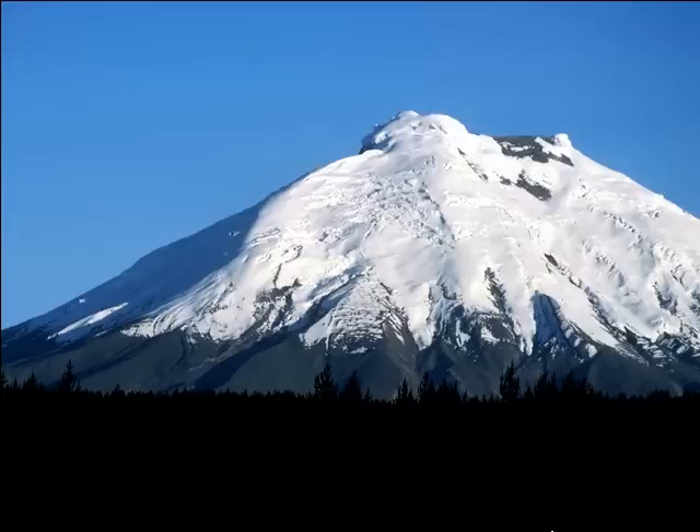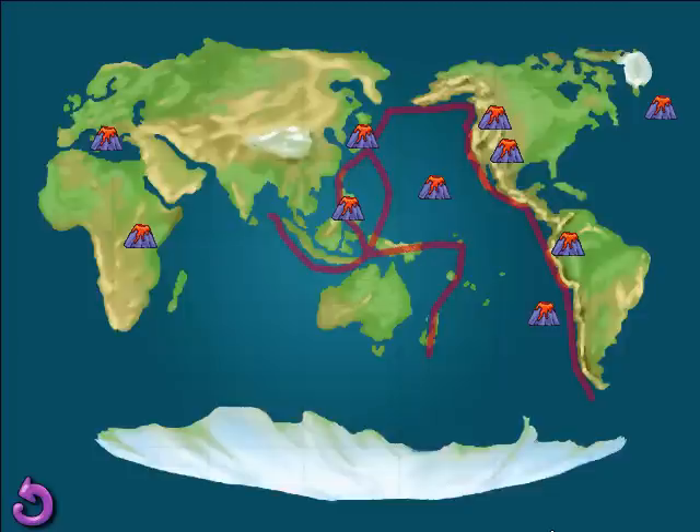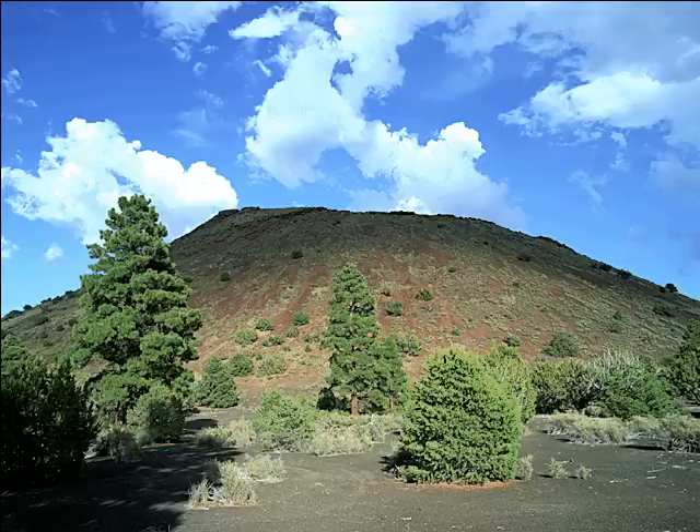Cotopaxi is one of Ecuador's most well-known active volcanoes. Located high in the Andes Mountains, it's also one of the tallest volcanoes in the world. Over the years, this cinder cone keeps growing — it shoots out cinders and other tephra that pile up in layers around the volcano's opening. You could say it's prone to be a cone.